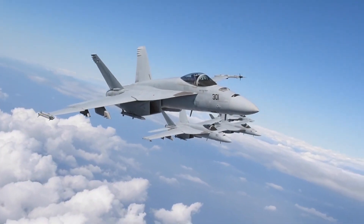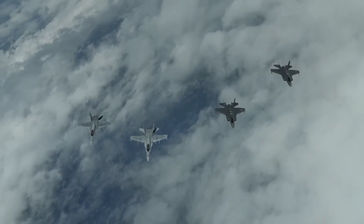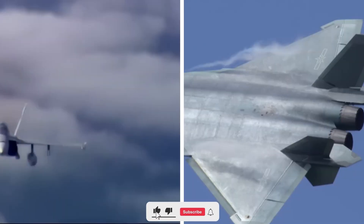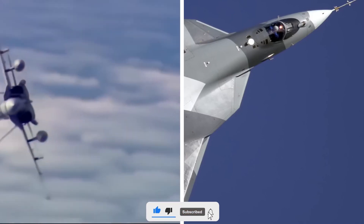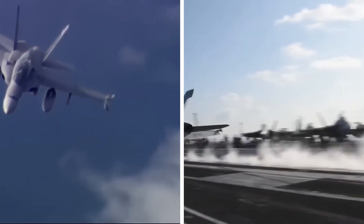With Block 3, the legacy of the FA-18 continues, ensuring that it will remain a key player in the U.S. Navy's arsenal for years to come. If you enjoyed this breakdown of the FA-18 Block 3, don't forget to like, subscribe, and stay tuned for more deep dives into the world's most advanced military aircraft.